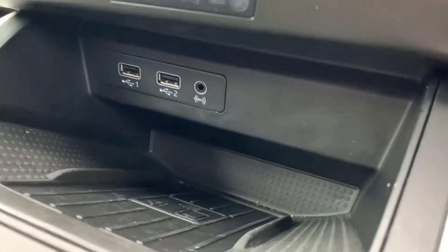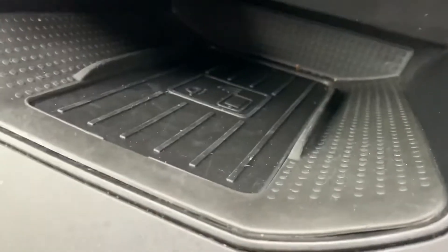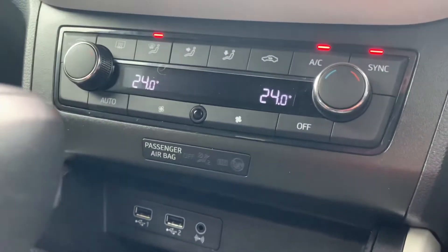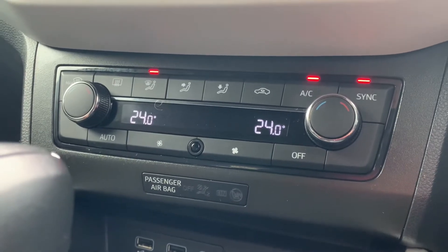Down in the centre console, you've got your power outlets, including wireless phone charging — a very handy feature to have. There's also dual-zone climate control.